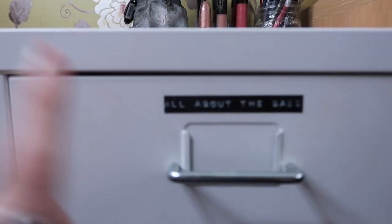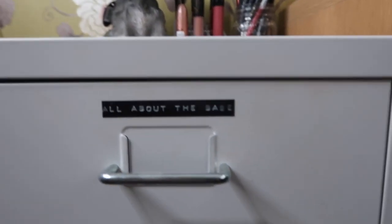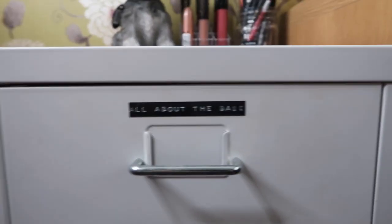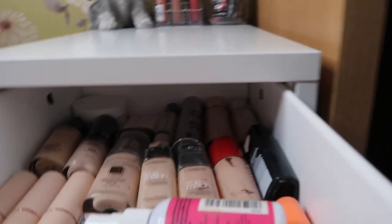I used a Dymo label maker to put labels on all of these drawers. I just think it looks really sleek and I got to personalise it to what I want it to say. The top drawer says 'All About The Base', and this is where all my base products are.